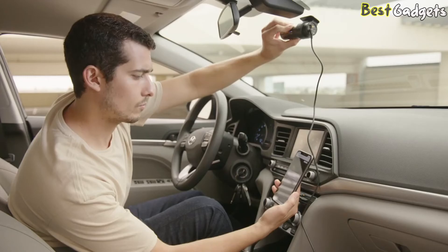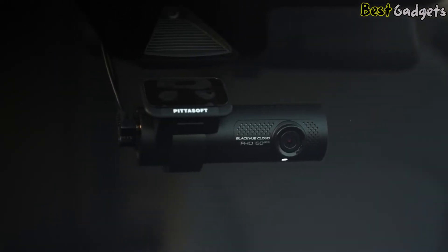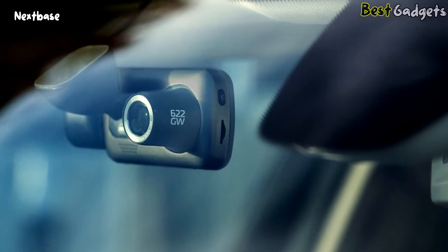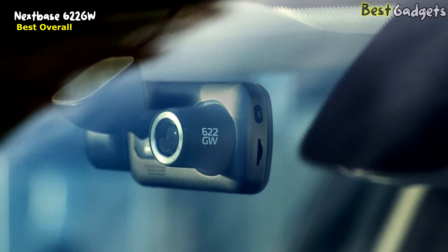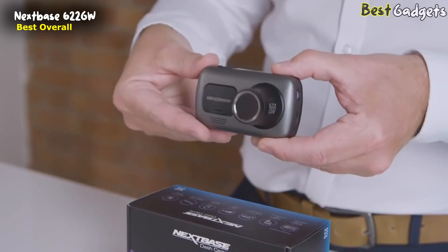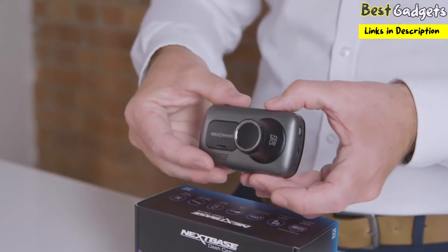A 256GB microSD card can record up to 37 hours of footage. Number 1: the Nextbase 622GW — the best dash cam overall, available at around $500. The innovative 622GW features 4K resolution, super slow motion, and image stabilization, guaranteeing the best quality footage.